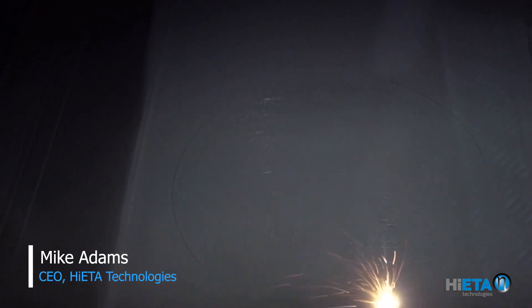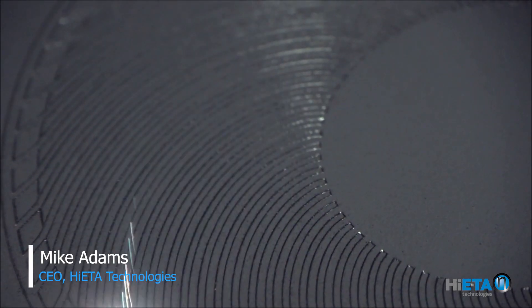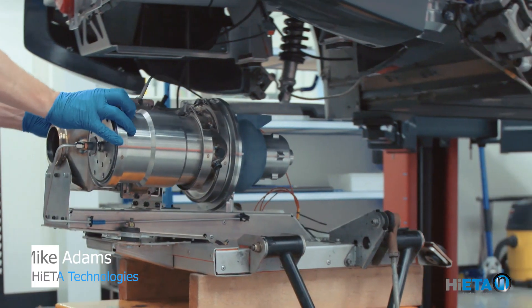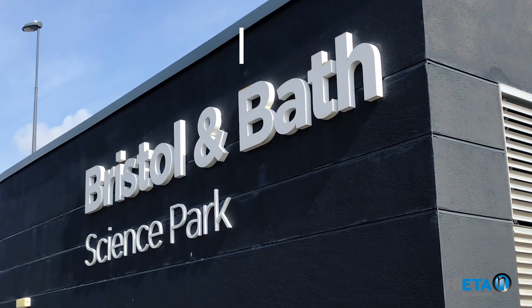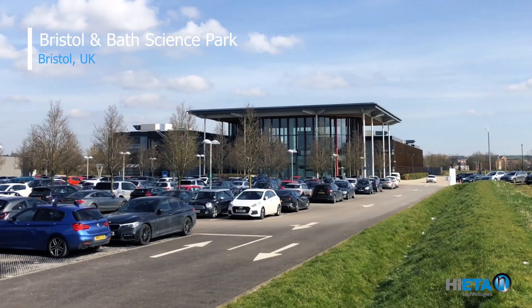Hiator Technologies specialise in the end-to-end design and manufacture of metal 3D printed components. Our core business is using metal additive manufacturing for thermal management and lightweighting solutions for the energy, automotive, aerospace and motorsport sectors. When we started the company we had a very clear idea of the way we wanted to work and how we would create a team that could respond very quickly, hence the name Hiator, which actually means high efficiency.